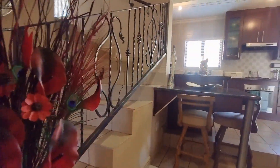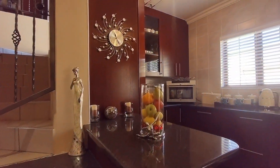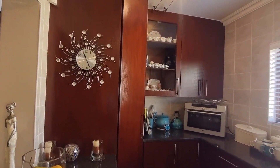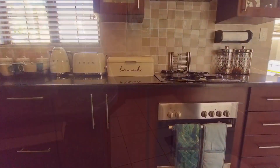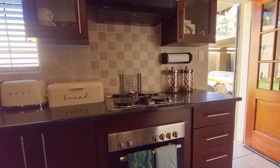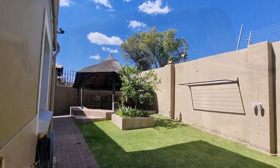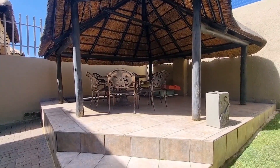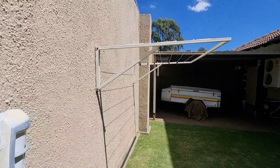Going downstairs, the kitchen comes with granite tops — modern kitchen. In the backyard, in the corner is an attached outbuilding. On the right hand side is a carport for two vehicles.